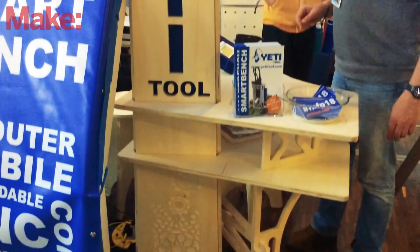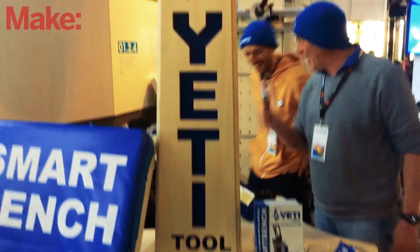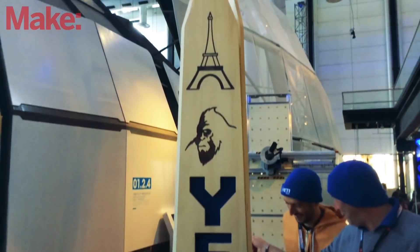You can visit us at yetitool.com — that's our website. You can follow us on YouTube if you want to see our vlogs, and on Facebook. We're really getting into making videos, so please like, subscribe, all of that.